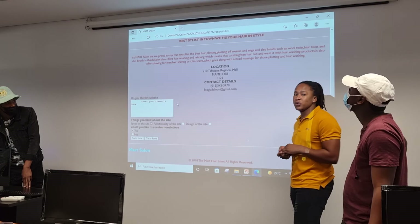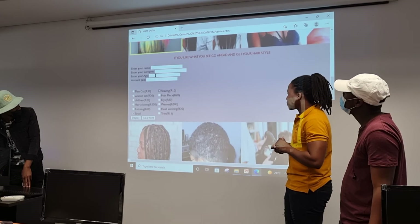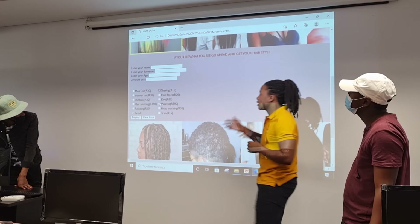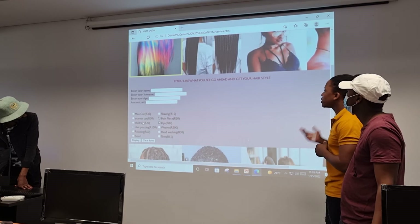The website is actually user-friendly whereby you don't have to struggle doing a lot of things. You just scroll — that's how user-friendly it is.